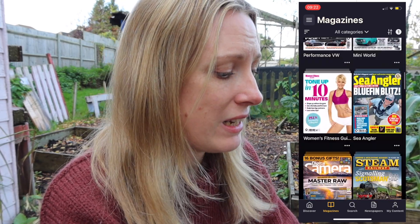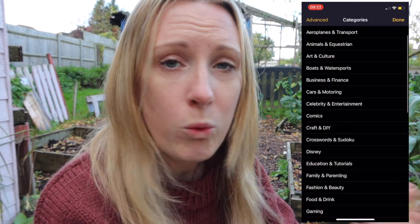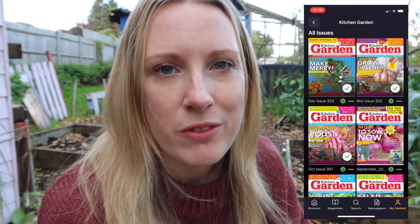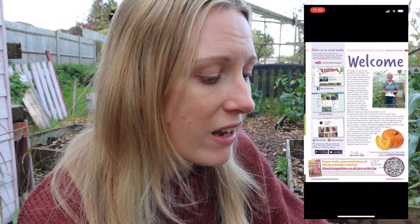To get an idea of what jobs to do, I'm going to check one of the magazines in the Readly app. If you're not aware of what it is, it's a subscription magazine service with over 6,000 different magazines saved online. There are loads of different categories and something for everyone. I'm into gardening and they've got a massive variety of gardening magazines, including Kitchen Garden Magazine, which does a 'what to do this month' feature — and that's what I'm looking at today.